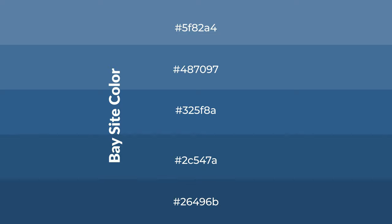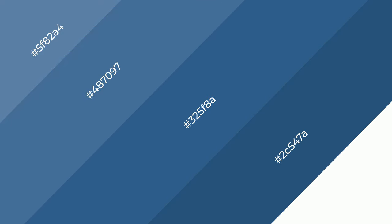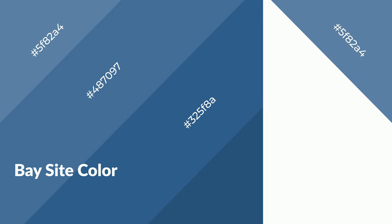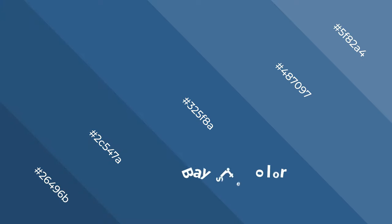To generate shades of a color, we add black to the color. Shades are used in patterns, 3D effects, and layers. Shades create depth and drama. Bay Sight is a cool color and it emits calming, serene, soothing, refreshing, spacious, unwinding, peaceful, and relaxed emotions.